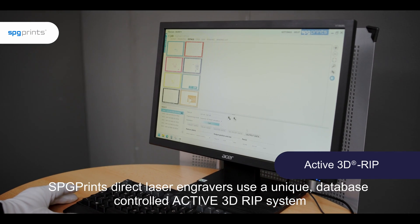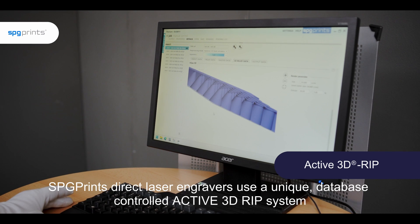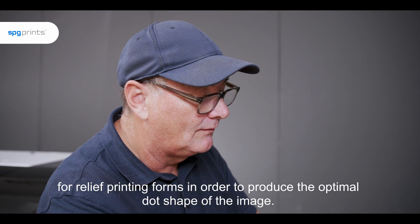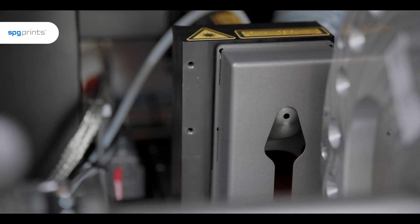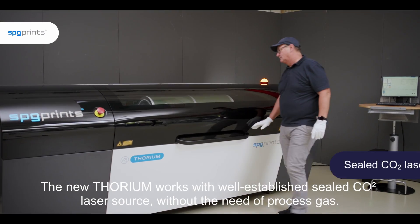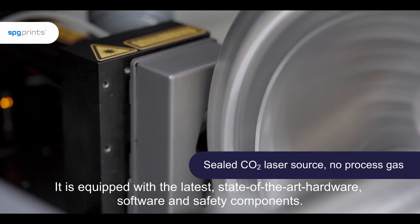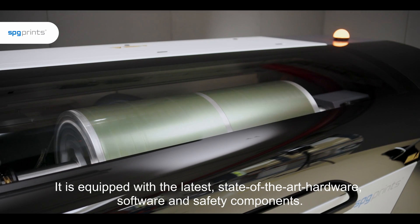SPG Prints direct laser engravers use a unique database-controlled active 3D RIP system for relief printing forms in order to produce the optimal dot shape of the image. The new Thorium works with a well-established sealed CO2 laser source without the need of process gas, and is equipped with the latest state-of-the-art hardware, software and safety components.